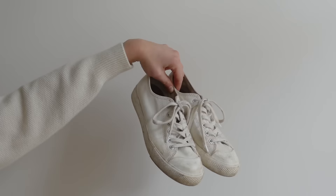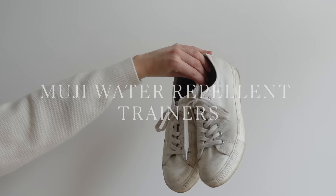Next I have the Muji water repellent trainers. I apologise — these are really gross, I didn't clean them before shooting this video, so I will spare you the soles. These I purchased in June of 2019 and they were $19.95. I bought them in a Muji store somewhere, but they are available online most of the year.